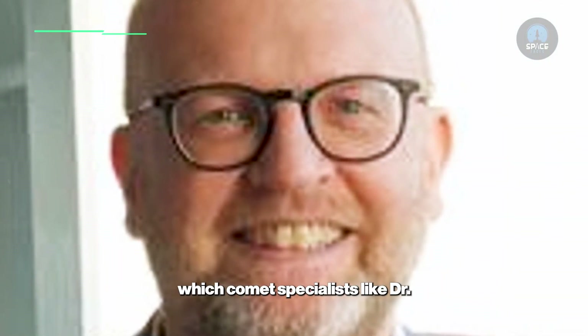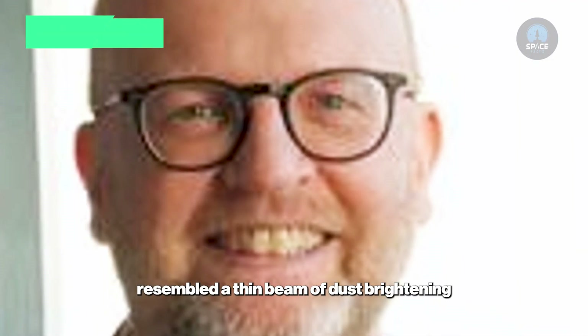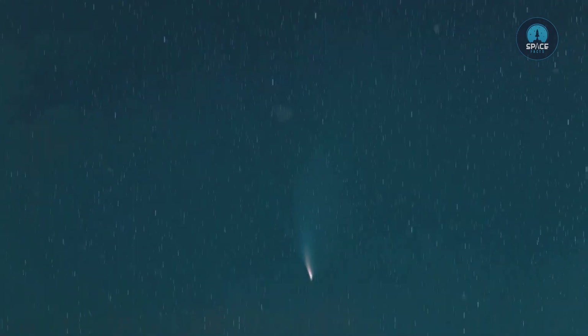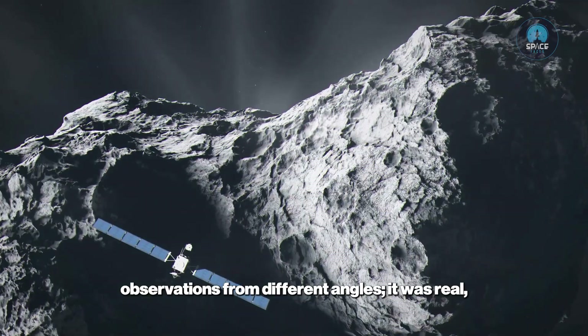This structure, which comet specialists like Dr. Geraint Jones would analyze, resembled a thin beam of dust brightening toward the Sun. Some might call it an anti-tail — a rare optical illusion. But this was no illusion. The beam persisted across multiple observations from different angles.